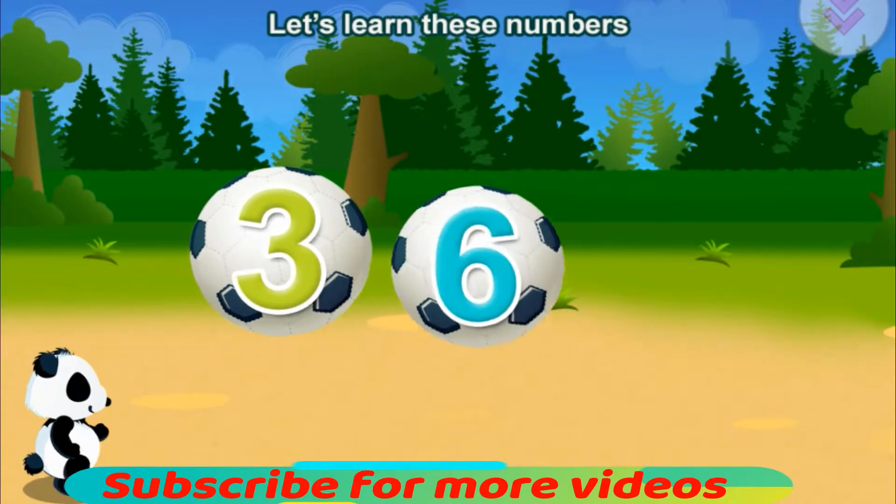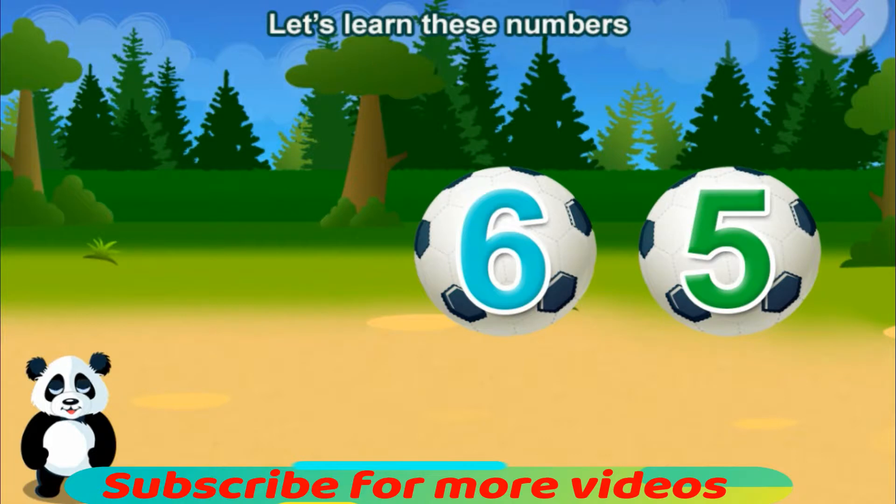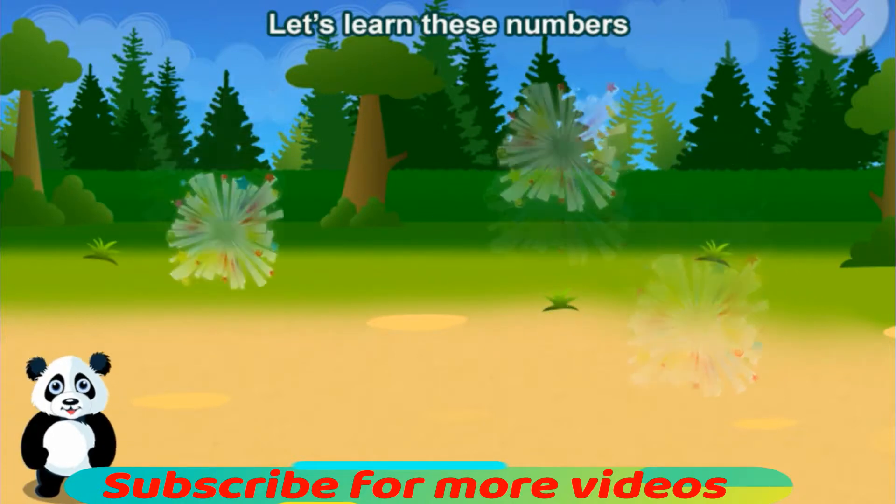Let's learn these numbers. Three. Six. Five.